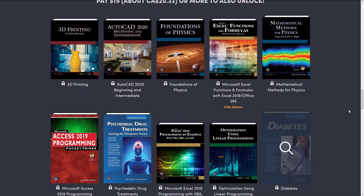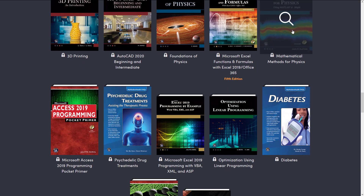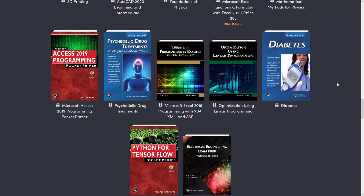And then at the final tier, here we go. We've got 3D Printing, AutoCAD 2020, Foundation of Physics — so if physics is your thing, there are some straight out mathematical style textbooks in here that are of interest. We've got Excel Functions and Formulas, Mathematical Methods for Physics using MATLAB and Maple, Access 2019 Programming, Psychedelic Drug Treatments, the Excel 2019 Programming by Example book, Optimization Using Linear Programming, Diabetes, and another book on TensorFlow with Python, and Electronic Engineering Exam Prep.